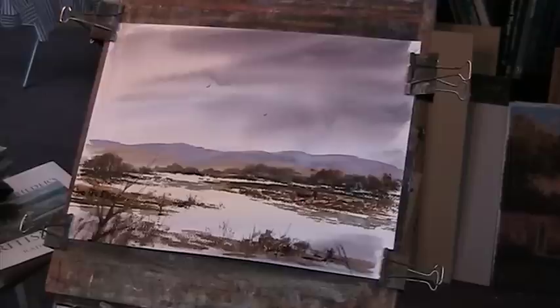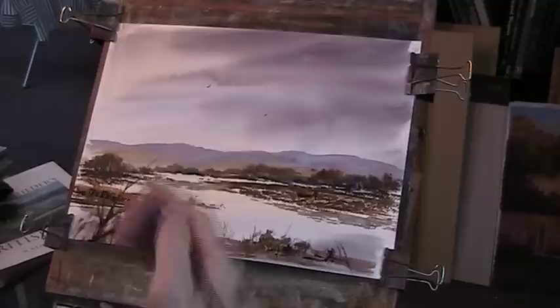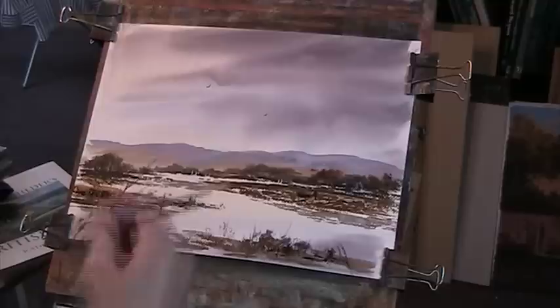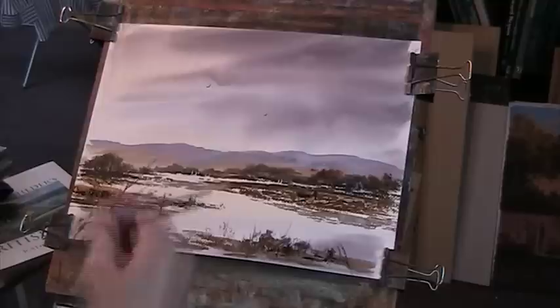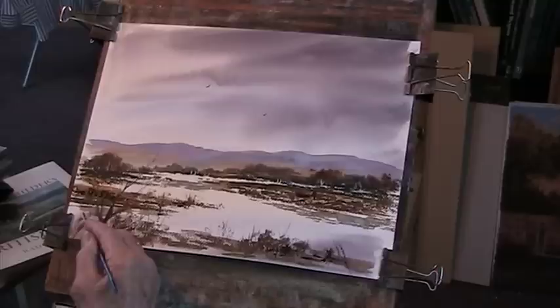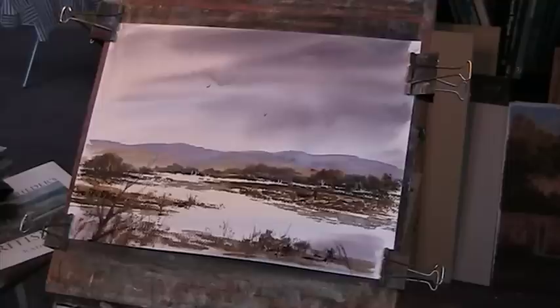Maybe a couple of little yachts or something now. I've got a tube of white gouache here - just a little bit of the stuff. And I'll give it a signature if it's worth it - I like that. I think you should always sign your work. Even if you don't think it's very good, someone else will love it. What one person likes, somebody else won't.